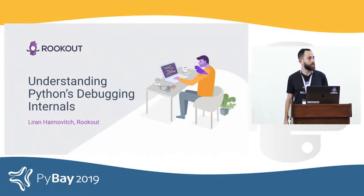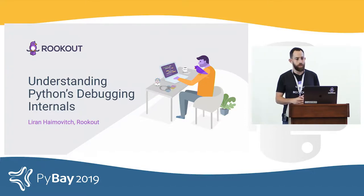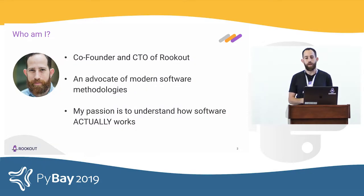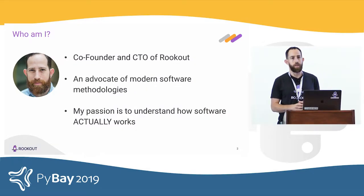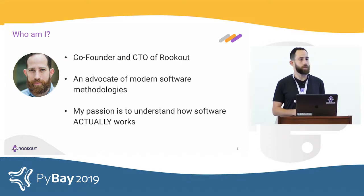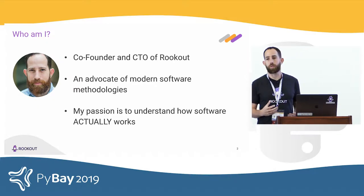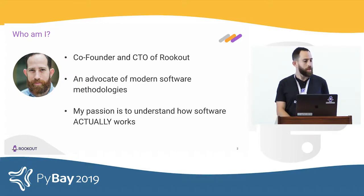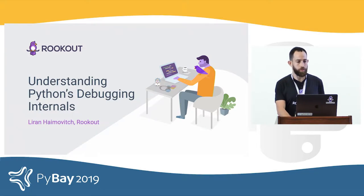My name is Ivan Chemovich and I'm a co-founder and CTO at Rookout. Today I'll be speaking about understanding Python's debugging internals. As a manager, I care a lot about how we can deliver software at scale, deliver it fast, and meet business goals. As an engineer, I love to learn how software actually works and how it all comes together. This is what brought me to found Rookout.